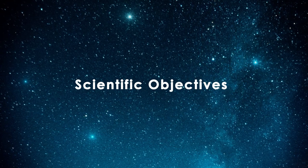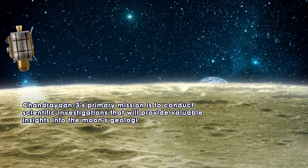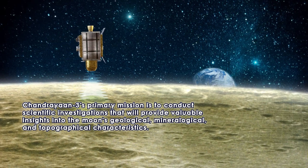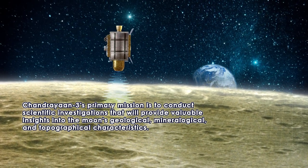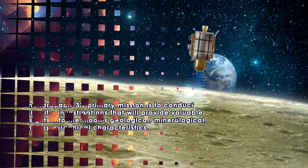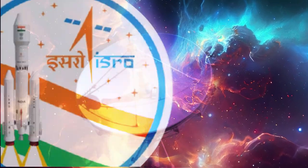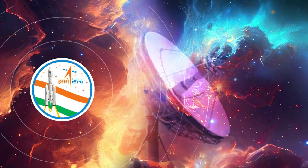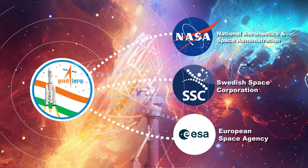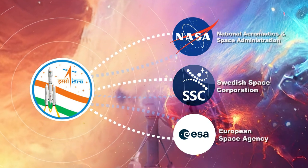Chandrayaan 3's primary mission is to conduct scientific investigations that will provide valuable insights into the moon's geological, mineralogical, and topographical characteristics. Space exploration is a collaborative endeavor, and Chandrayaan 3 reflects this spirit. ISRO has partnered with various international space agencies to share resources, knowledge, and expertise, fostering a global exchange of ideas that will enrich our understanding of the cosmos.